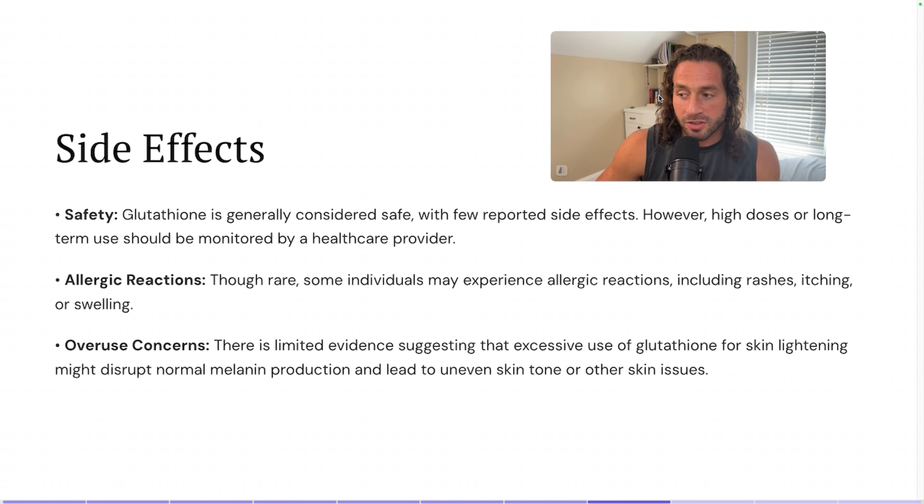There is limited evidence suggesting that excessive use of glutathione for skin lightening might disrupt normal melanin production, leading to uneven skin tone or other skin issues. So if you're using it for skin issues like melasma and you're overusing it, the possibility exists that you could go too far in the other direction.